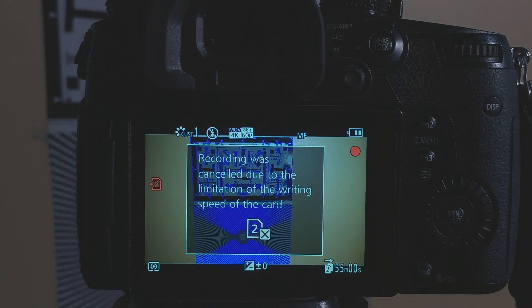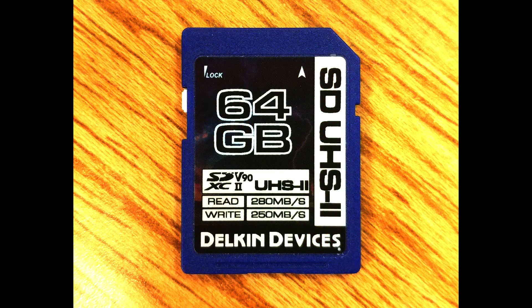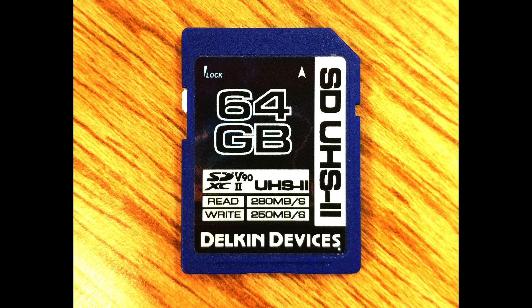That means a card of V50 or faster is required to prevent any write errors. The fastest UHS-II memory cards typically cost at least twice as much per gigabyte as other slower cards. Right now, the fastest SD memory cards are all UHS-II memory cards.